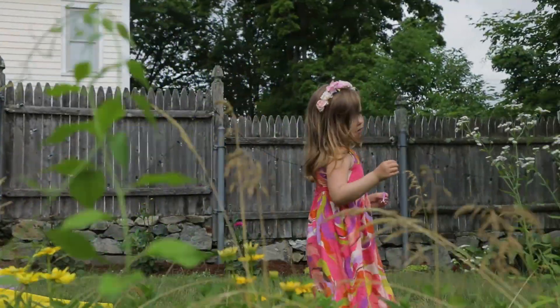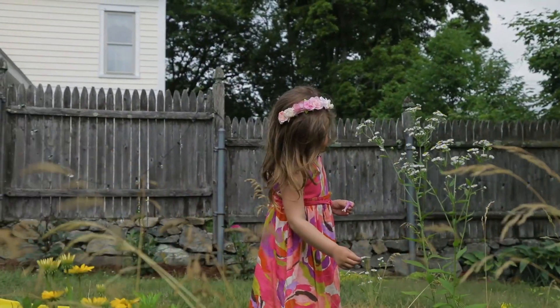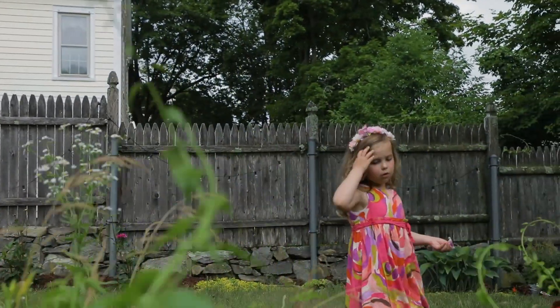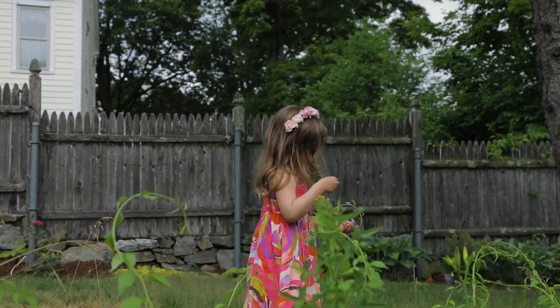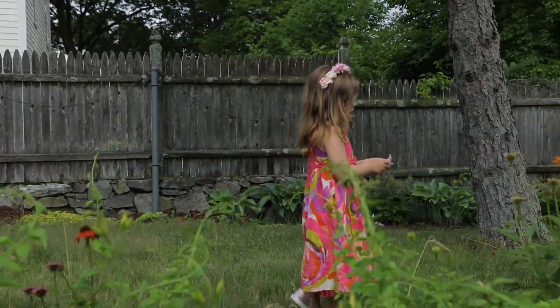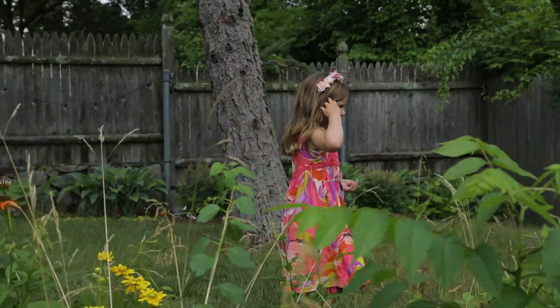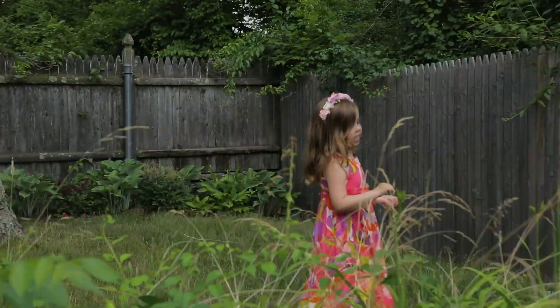These are more mini daisies. More cornflowers. These are more black-eyed susans. And way at the end are lots of lilies.